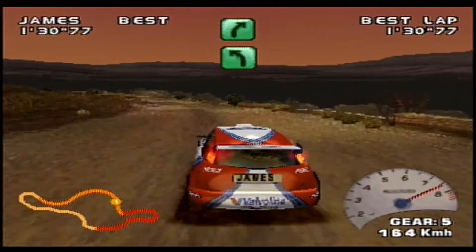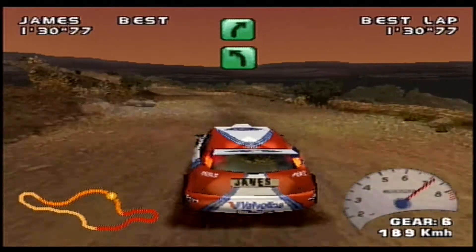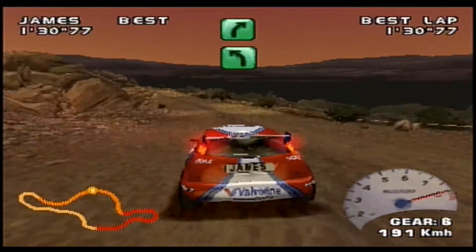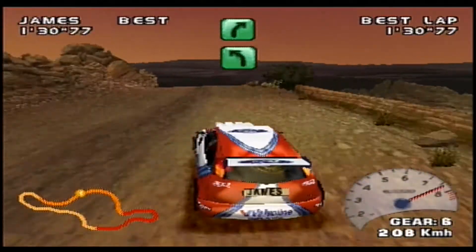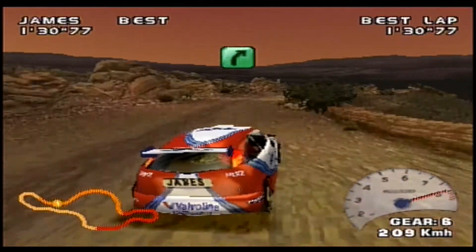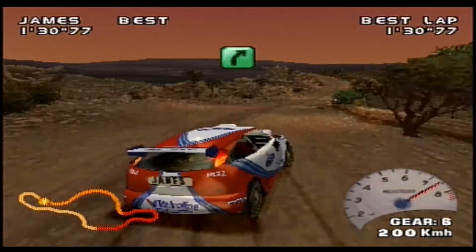Into a very, very long left-hander approaching 200 kilometres an hour. He hits it, no problem there. Goes over a crest — 200 again — over another crest — 200 again — into turn seven, the right-hander. Long, long right-hander.